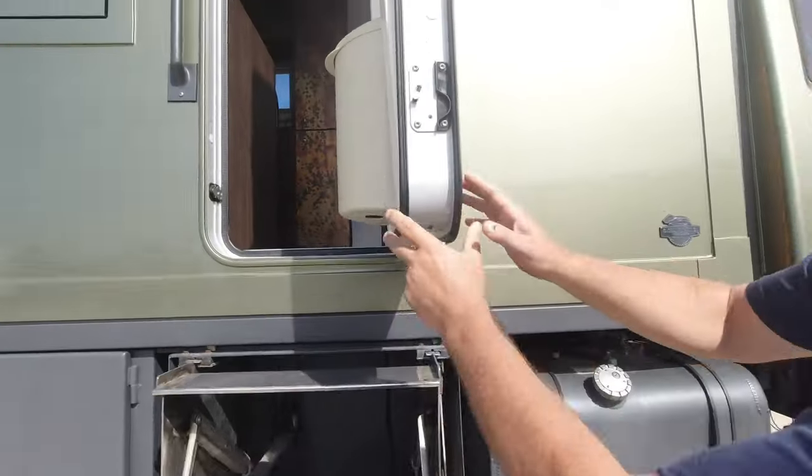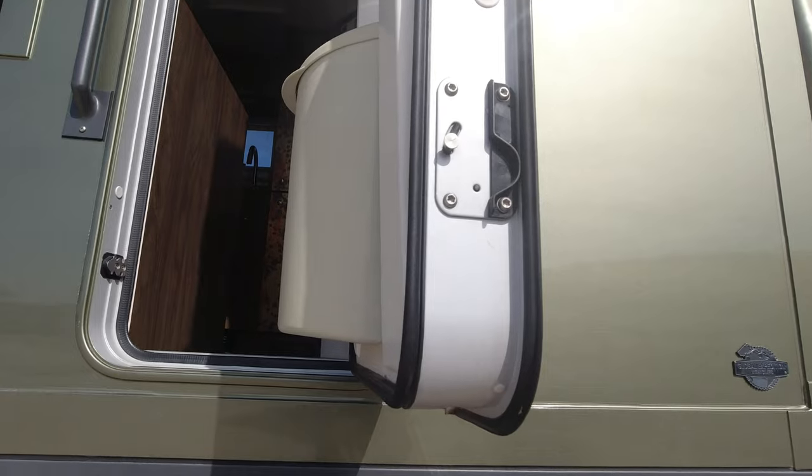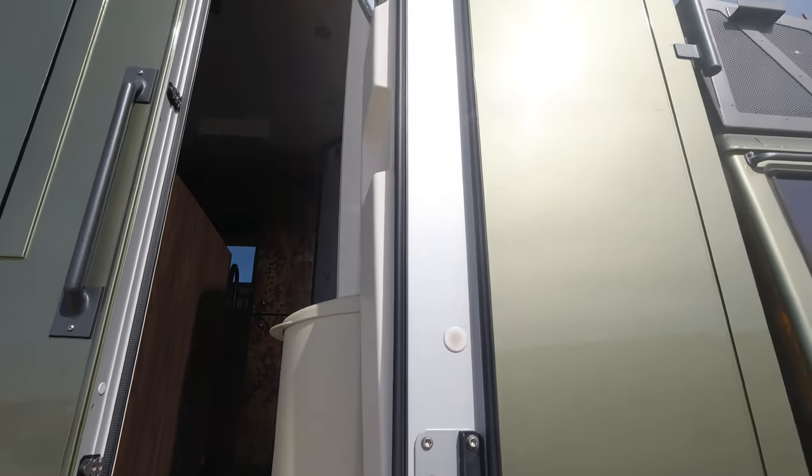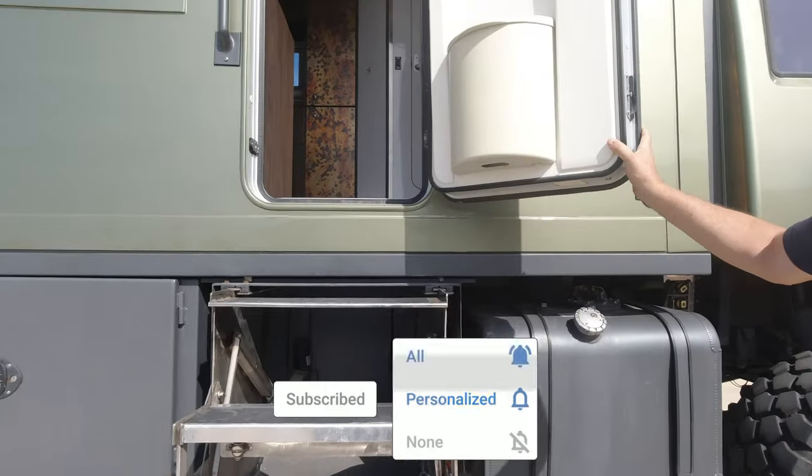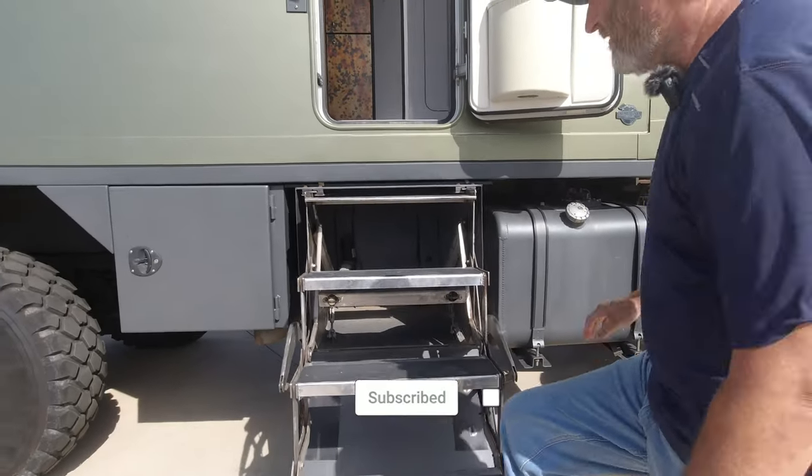Let's go look at the inside — this is pretty incredible. It's absolutely well insulated. You see walls like — no, not at all flimsy, not at all.